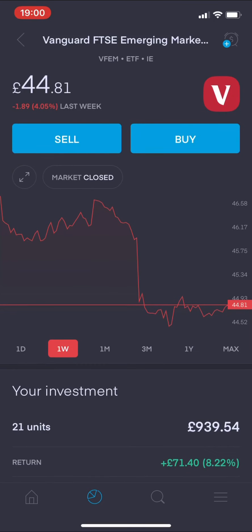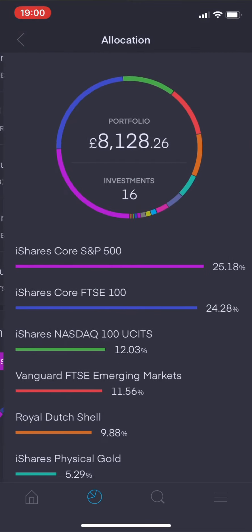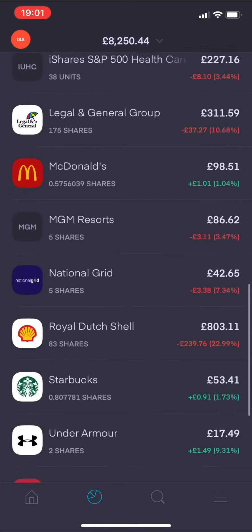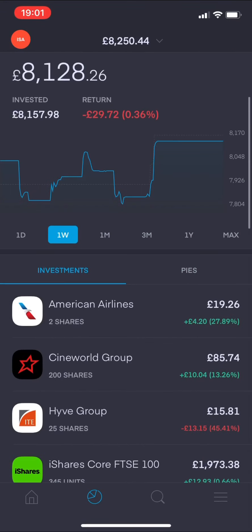Looking at the overall allocation across my 16 investments, the overall portfolio is £8,120.26 pence. That's why we're in the red this week - the bulk of my money is in ETFs, which is something I always focus on, and they've all taken a hit. Let me now move over and talk about the pie I created.